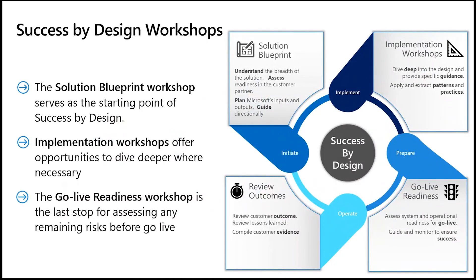Success by Design always starts with the Solution Blueprint Review, which is one of two mandatory workshops or reviews. This is the first formal opportunity to take a closer look at the project and the technical solution in its early stages. It offers an early understanding of the issues and risks that may face the project and an opportunity to formally address them with key project stakeholders, including the customer. Solution Blueprint Review findings may necessitate going deeper into specific areas, and for this, implementation workshops are designed to do just that.